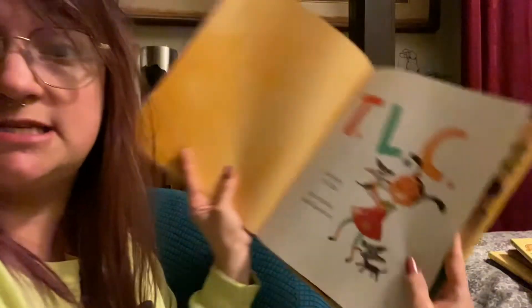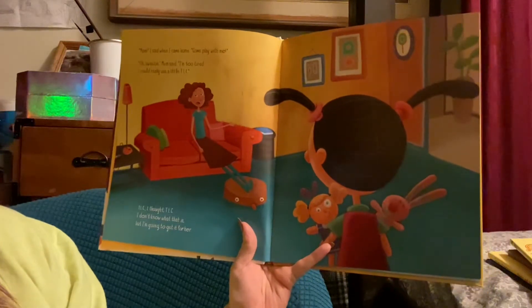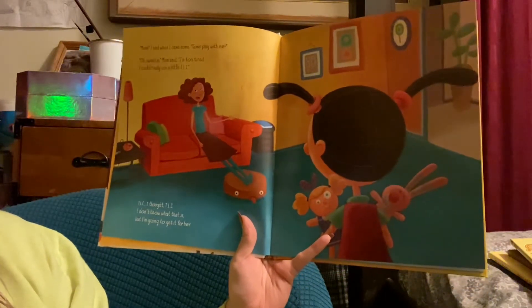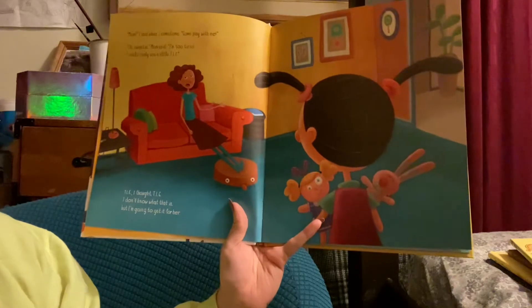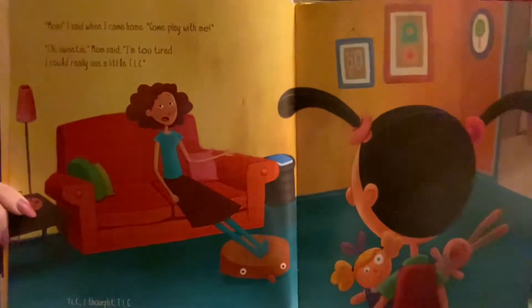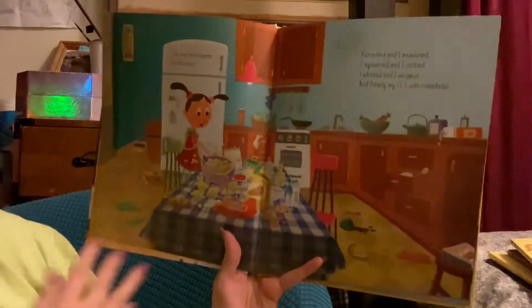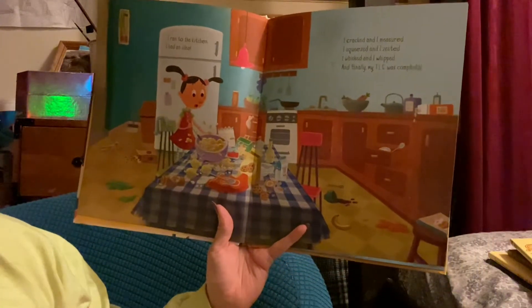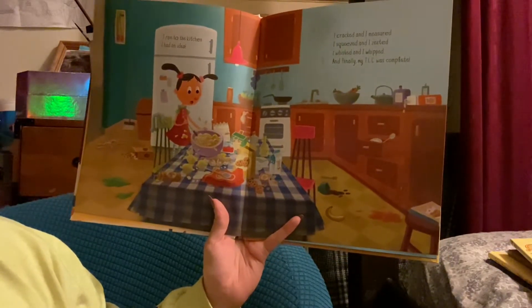The first introduction page is the same as the cover. "Mom," I said when I came home, "come play with me." "Oh sweetie," Mom said, "I'm too tired. I could really use a little TLC." TLC, I thought. TLC. I don't know what that is but I am going to get it for her. I ran into the kitchen. I had an idea. I cracked, I measured, I squeezed, I zested, I whisked, I whipped, and finally my TLC was complete.